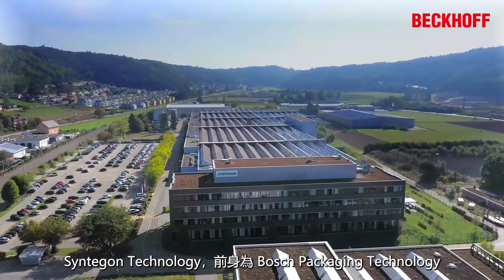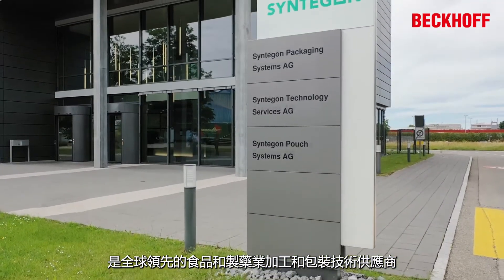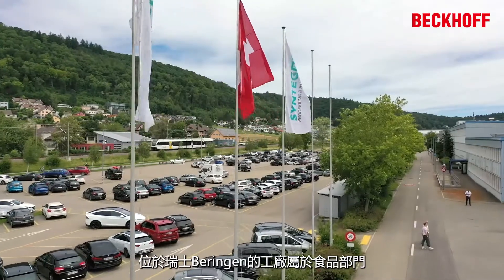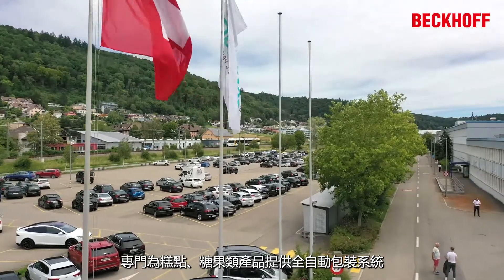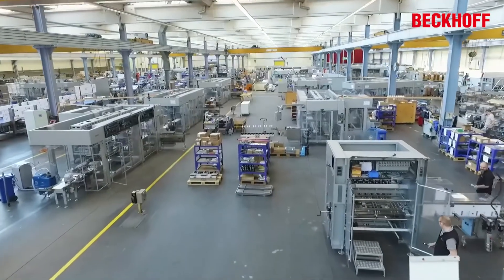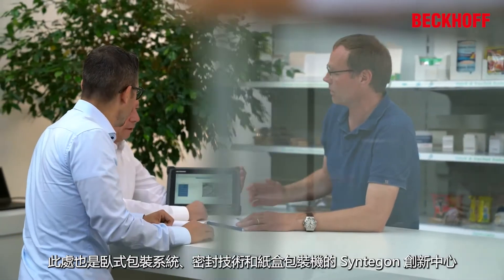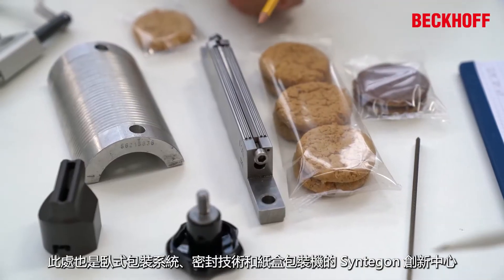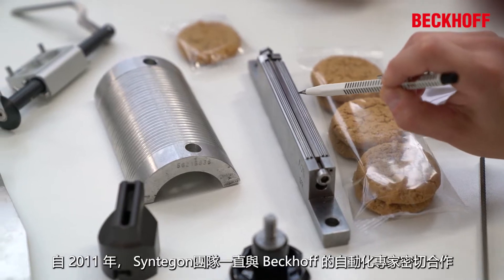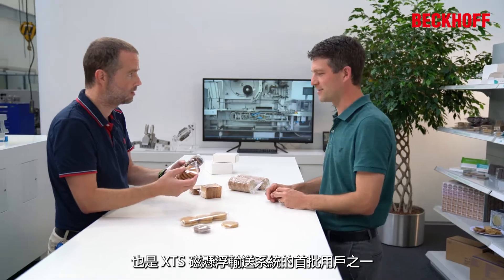Syntagon Technology is a leading global supplier of process and packaging technology for the food and pharmaceutical industries. The site in Beringen, Switzerland belongs to the food division and specializes in fully automated packaging systems for the confectionery industry. It is also home to the Syntagon Innovation Centre for horizontal packaging systems, sealing technologies, and top load cartoners. The Syntagon team in Beringen has been working closely with the automation specialists from Bekoff since 2011 and is one of the first XTS customers.